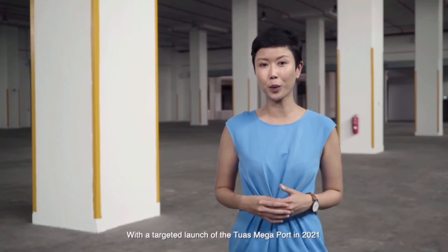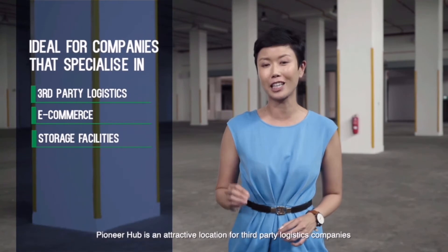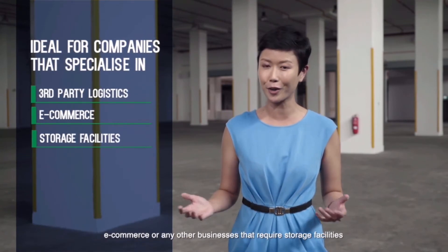With the targeted launch of Tuas Megaport in 2021, Pioneer Hub is an attractive location for third-party logistics companies, e-commerce, or any other businesses that require storage facilities.